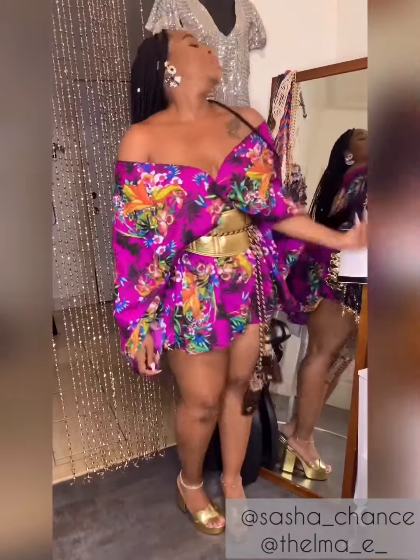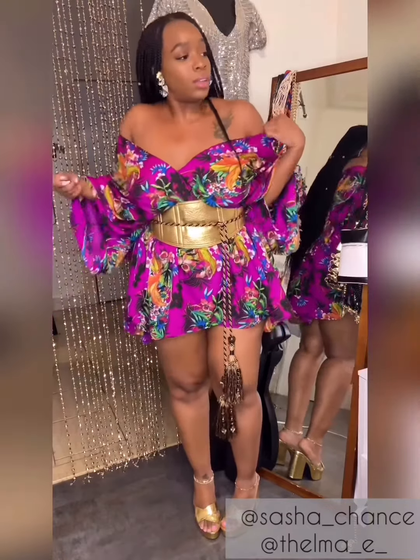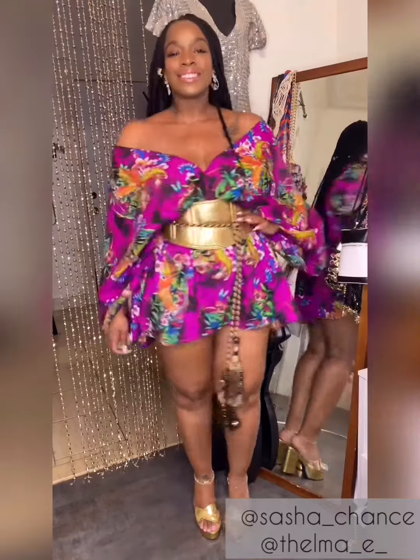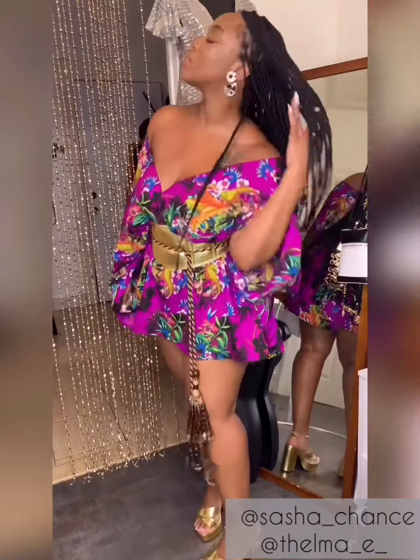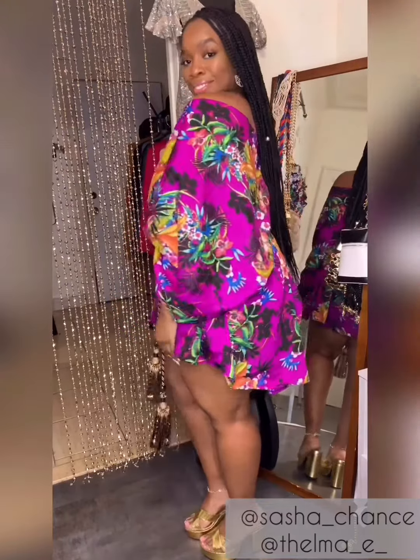I pinned the front of the kimono and threw this gold leather corset belt around my waist to create a flirty dress look. These gold mules match perfectly with the belt and I put on some black and white earrings to give a bit of contrast. Now these earrings aren't what I wore it with the first time but they're very similar in terms of color and style.